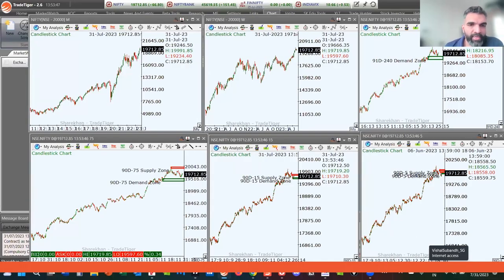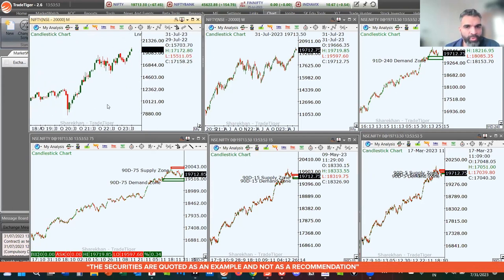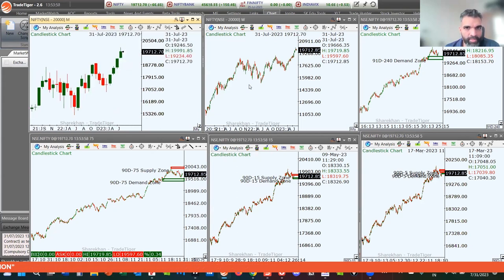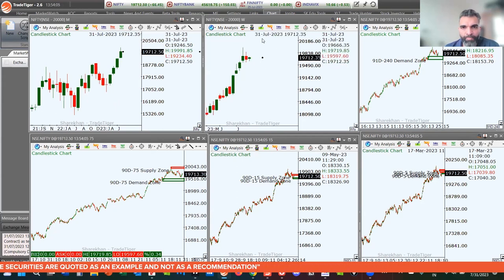Let's start with the key levels for the Nifty. The monthly chart is indicating bullishness. On the weekly, we do see a little bit of consolidation — it'll be interesting to see whether this consolidation leads to a bigger rally or a pause and then a drop. Nothing much is clear on the weekly.